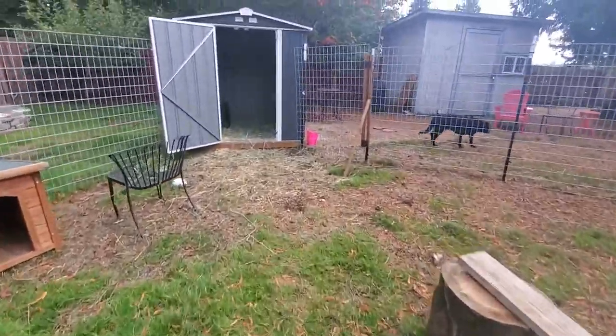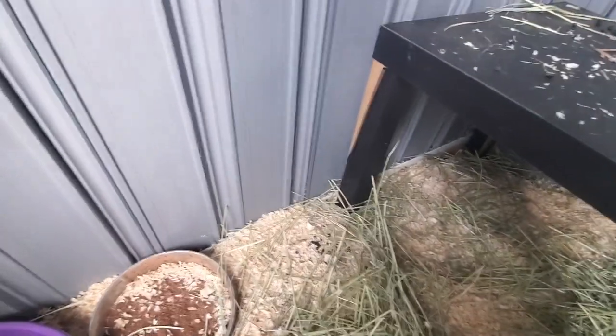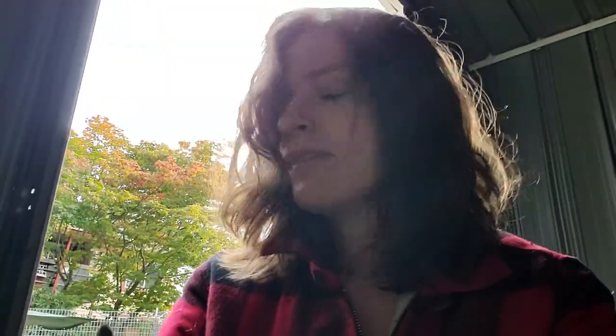They just have this container for their water and this one for their minerals. They're not getting any greens right now — they will once I start milking one of them. They're both doelings, and I'm planning on breeding one of them next year once they're fully grown to make milk and cheese. You always need two or more goats because they need friends.